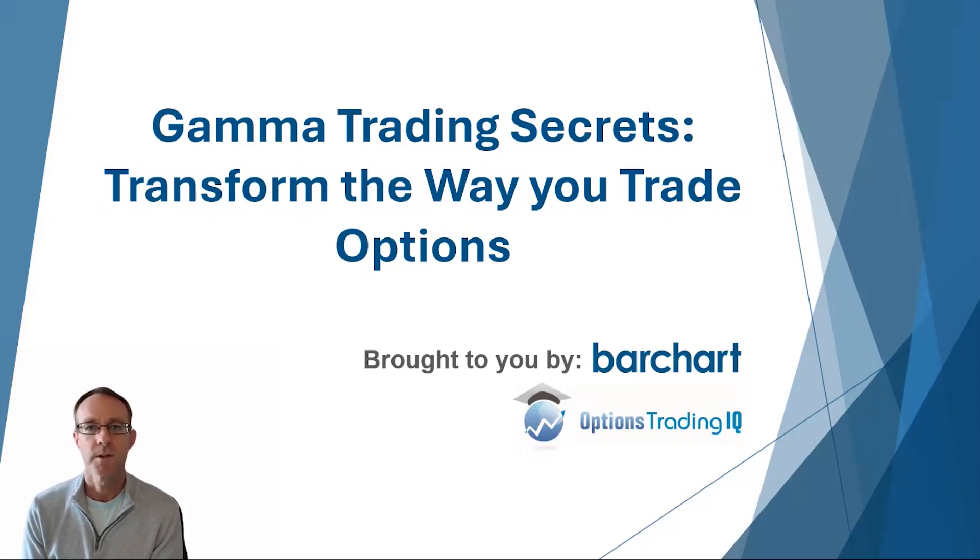Hi traders, Gavin McMaster here from Options Trading IQ doing a video collaboration with Barchart. Today we're looking at something that's becoming increasingly more important in the market as more and more traders start to focus on it — and that is gamma exposure, the gamma flip point, and put and call walls. Topics you might not be overly familiar with, but they're becoming more and more important as more traders focus on these things. We're going to take a good look at how it can influence stock prices, index prices, and volatility as well.